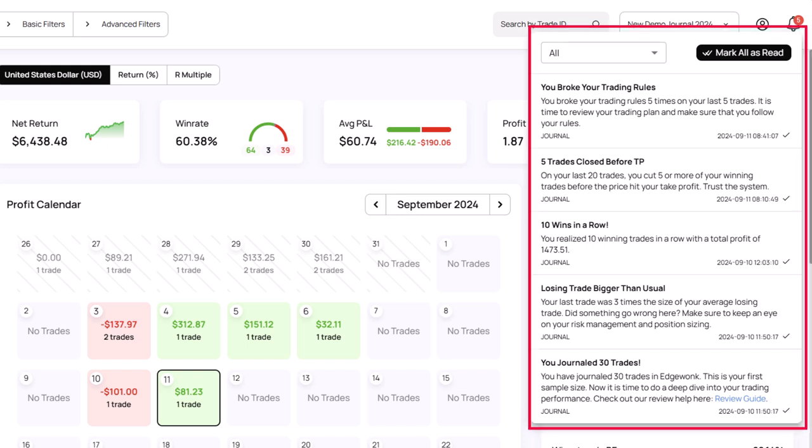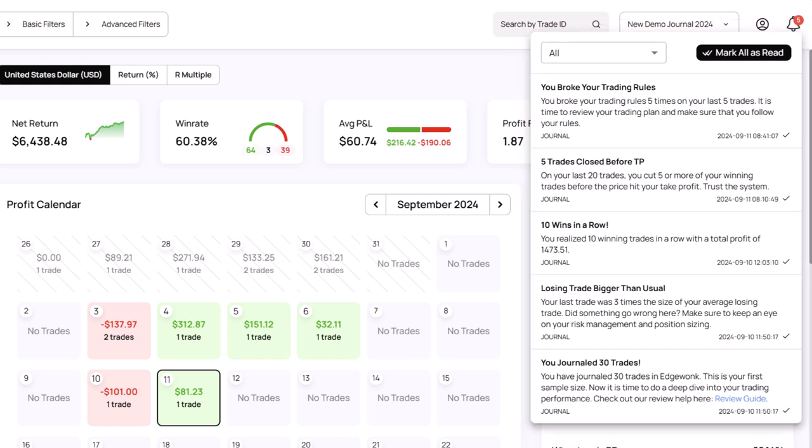And that's just the beginning. In the coming weeks and months we'll be rolling out more notification events and refining the feature to make it even easier to use.